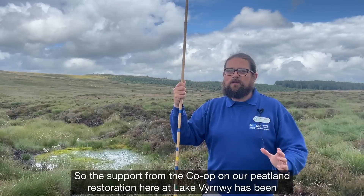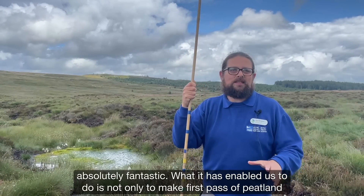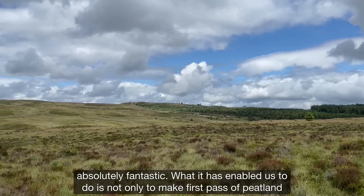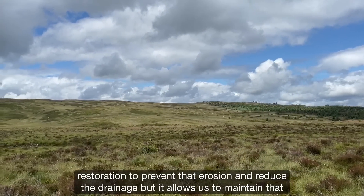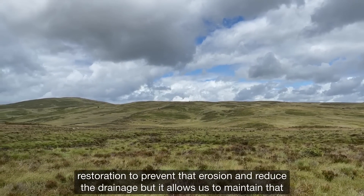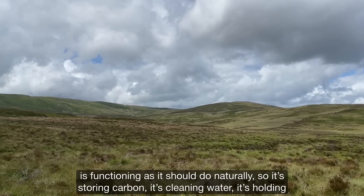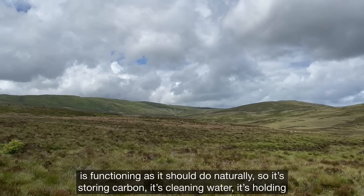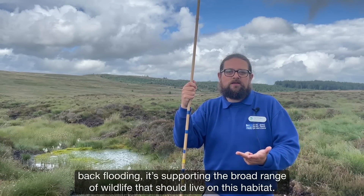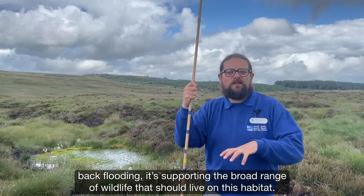The support from the Co-op on our peatland restoration here at Lake Burnwy has been absolutely fantastic. What it has enabled us to do is not only to make the first pass of peatland restoration to prevent that erosion and reduce the drainage, but it allows us to maintain that restoration work for decades and build upon the restoration we've done until the bog is functioning as it should do naturally — storing carbon, cleaning water, holding back flooding, and supporting the broad range of wildlife that should live on this habitat.